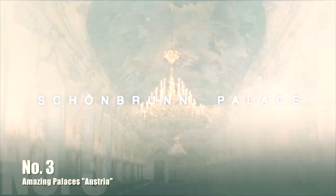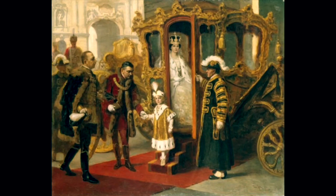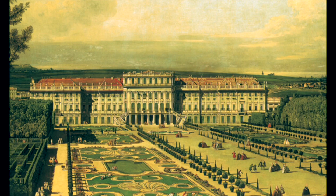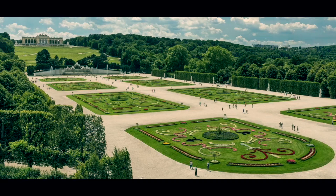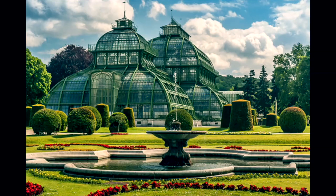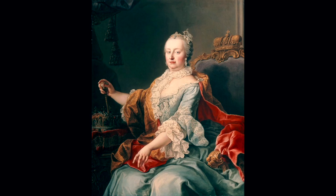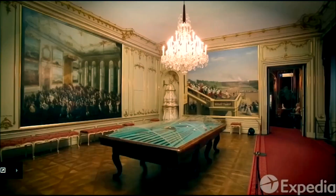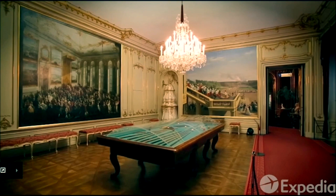Number 3: Schönbrunn Palace is one of Europe's most beautiful Baroque complexes and has been in the possession of the Habsburg monarchs since 1569. The wife of Emperor Ferdinand II, Eleonora von Gonzaga, had the palace built on the site in 1642 and called the property Schönbrunn for the first time. The palace and garden complex, created from 1696 onward following the Siege of Vienna, was completely redesigned under Maria Theresa after 1743. Today, due to its historical significance, its unique layout, and magnificent furnishings, the palace is recognized as a UNESCO World Heritage Site.